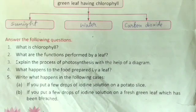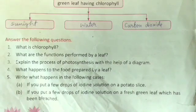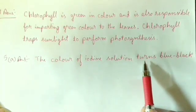Question number five: What happens in the following cases? Case A — if you put a few drops of iodine solution on a potato slice. The answer is: the color of the iodine solution turns blue-black, because the potato contains starch.